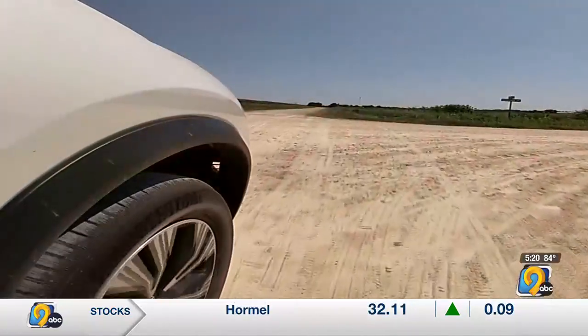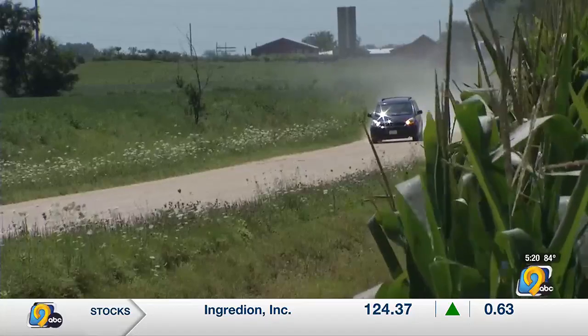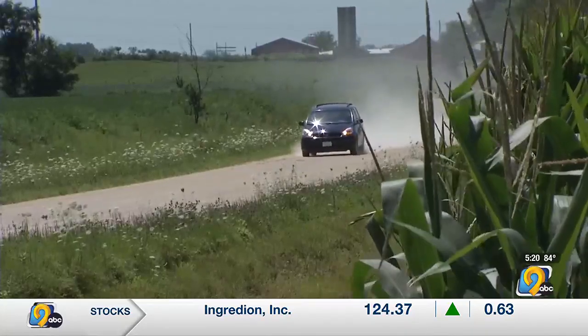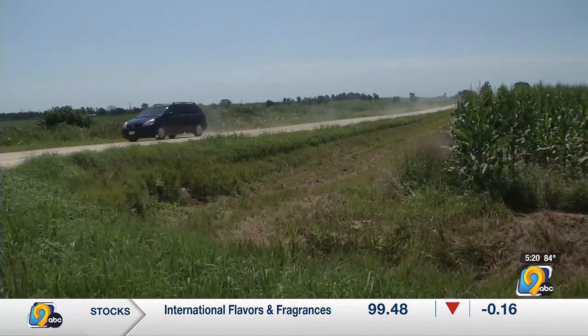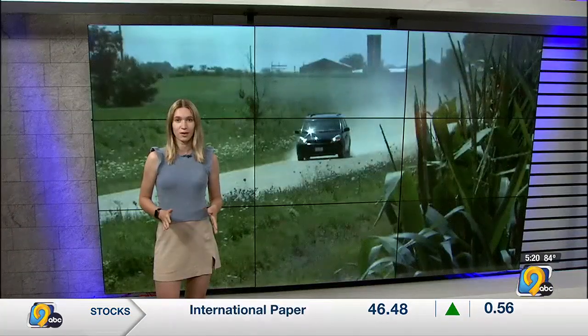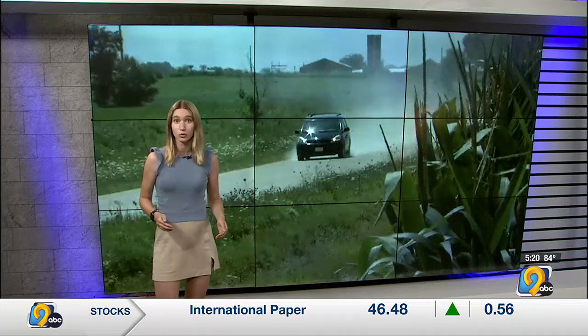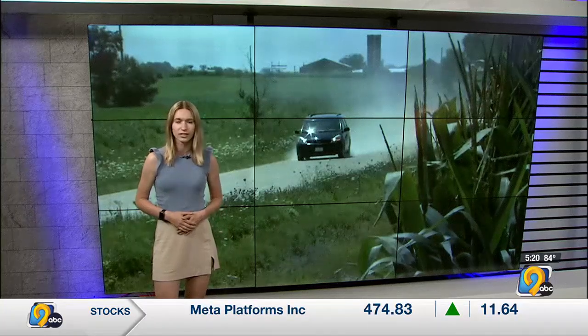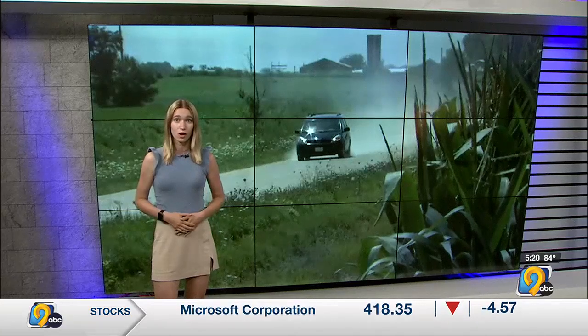Drivers should yield to the right when coming to an uncontrolled intersection and never assume the other car will stop. When the line of sight is obstructed at any intersection, you may have to move forward and take your time. A study from Iowa State University in 2005 found that even adding stop signs or yield signs to these rural intersections wouldn't necessarily improve safety, so it's important for all drivers in the state to approach them with caution, as that is not likely to change.